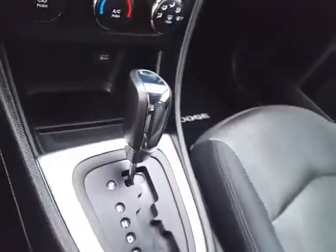Heating and air conditioning, along with an automatic transmission. There's lots of storage space in the armrest and a large glove box with all the owner's materials inside.